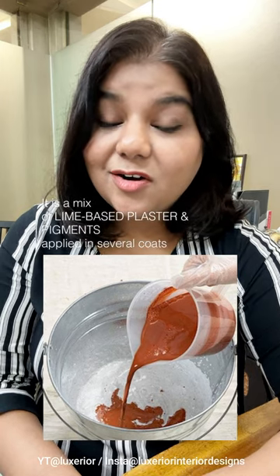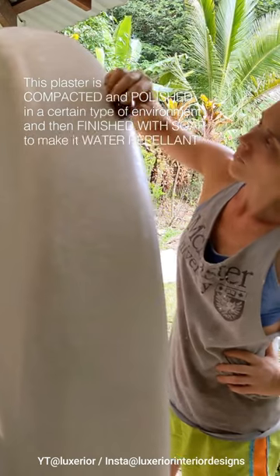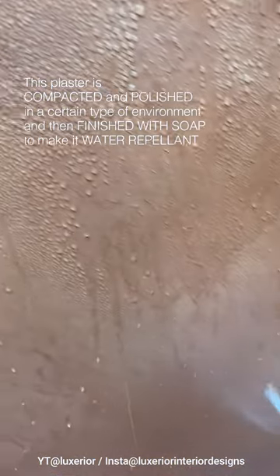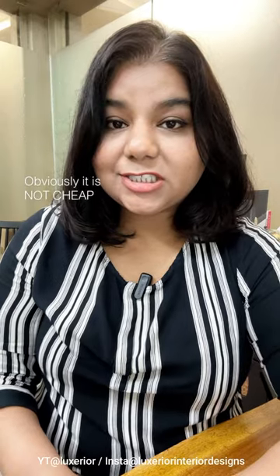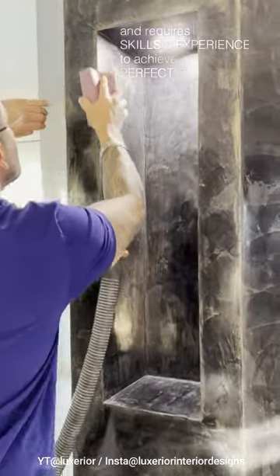It's a mix of lime-based plaster and pigments applied in several coats. This plaster is compacted and polished in a certain type of environment, then finished with soap to make it water repellent. Obviously, it is not cheap — highly labor-intensive and requires skills and experience to achieve perfection.